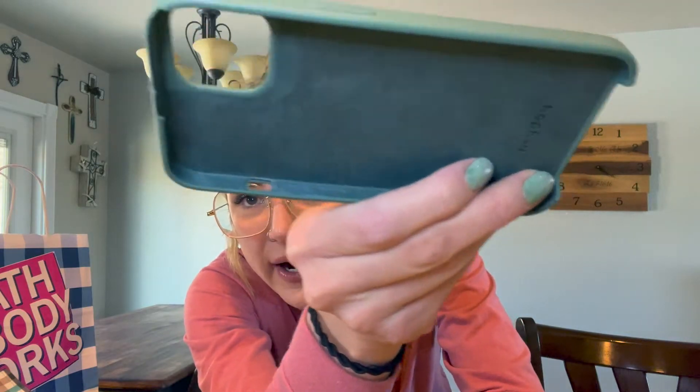The first place we went was Target, which some of this stuff was non-sale because it was more of a necessity — Motrin and Tylenol. Can't not have those when you have kids, especially a teething one-year-old. And then my phone case — I'll show you guys how it is — is worse for wear.